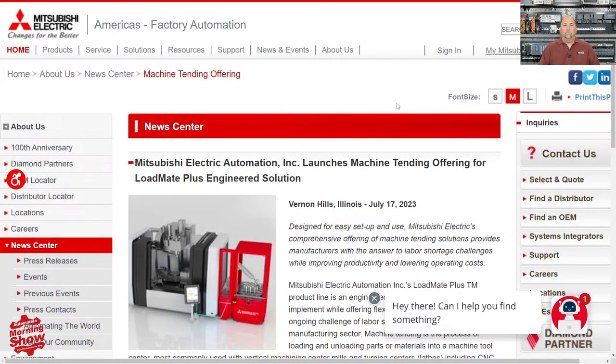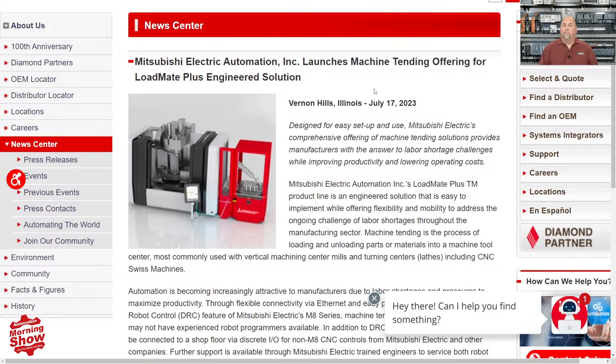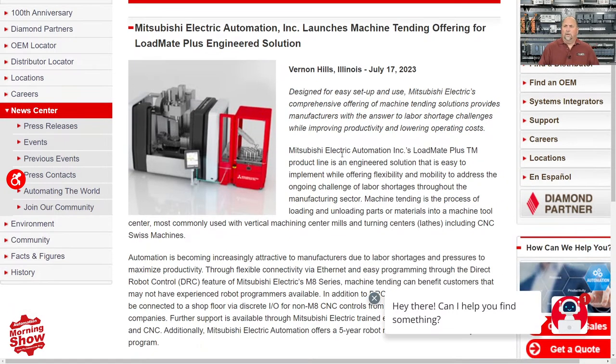First up, we have a major announcement from Mitsubishi. You may not know it, but Mitsubishi is a major player in robotics. They're announcing a machine-tending offering for their Load Mate Plus engineering solution. You can see what it looks like here, and I think that's a pretty wise move for them and probably for all people who are doing cobots. If you're interested, you can find the link at automate.news after the show.